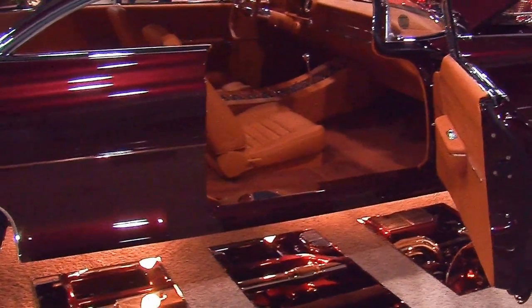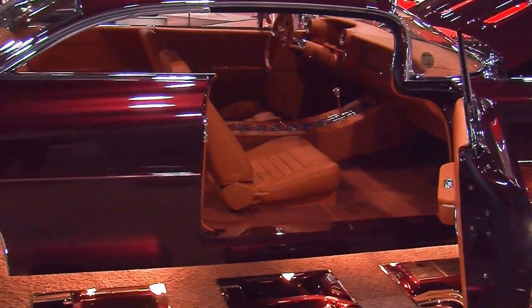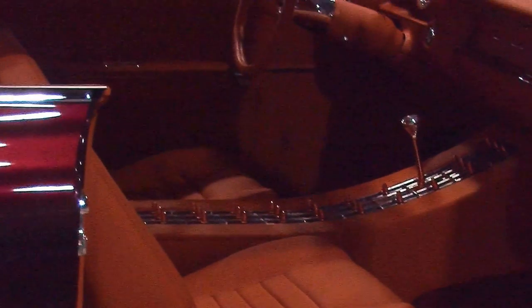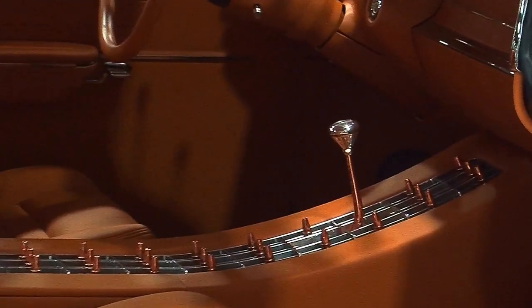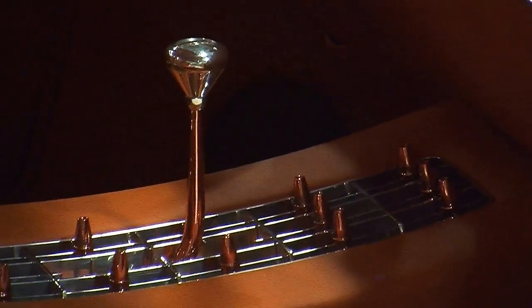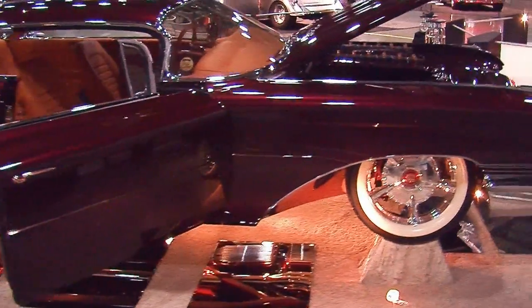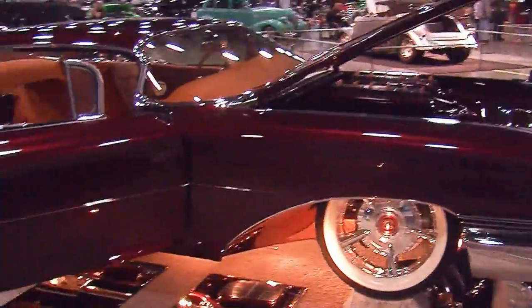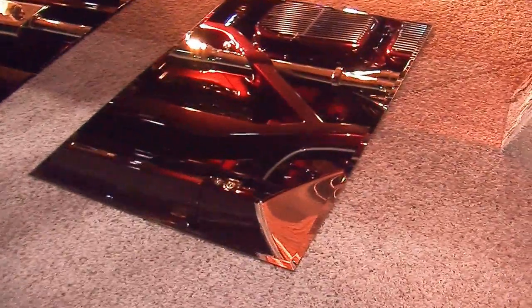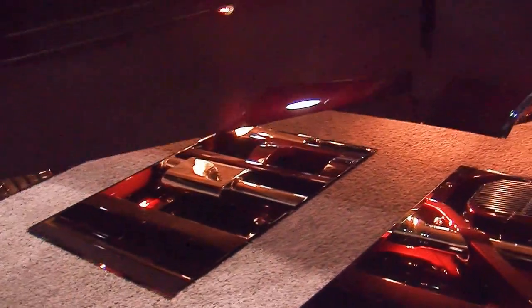That interior is something else isn't it? Check out all those copper bullets — underneath those is the console lid that hides all of the controls for all of the goodies in this car. Yep, we're talking race-bred, people.